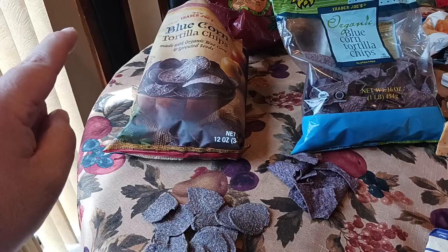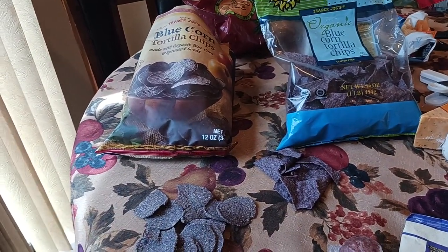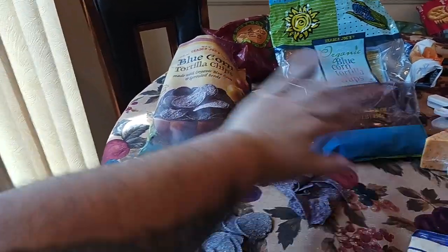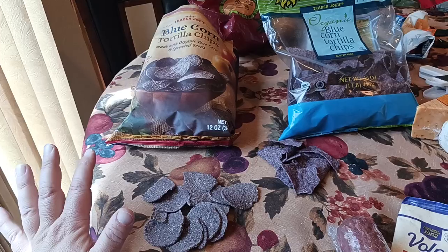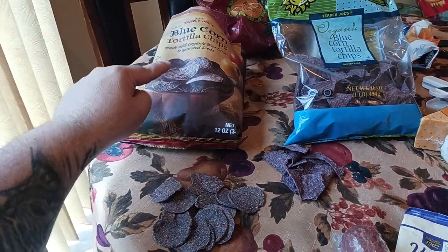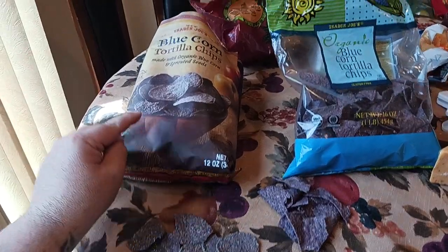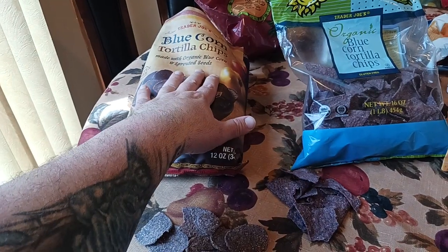Let's talk about flavor. The yellow corn tortilla chips have a strong sugary corn flavor, but both of these do not have that. It's a more mellow, earthy kind of vibe. Between the two, the sprouted seed ones have more of an earthy, heartier flavor right off the bat.